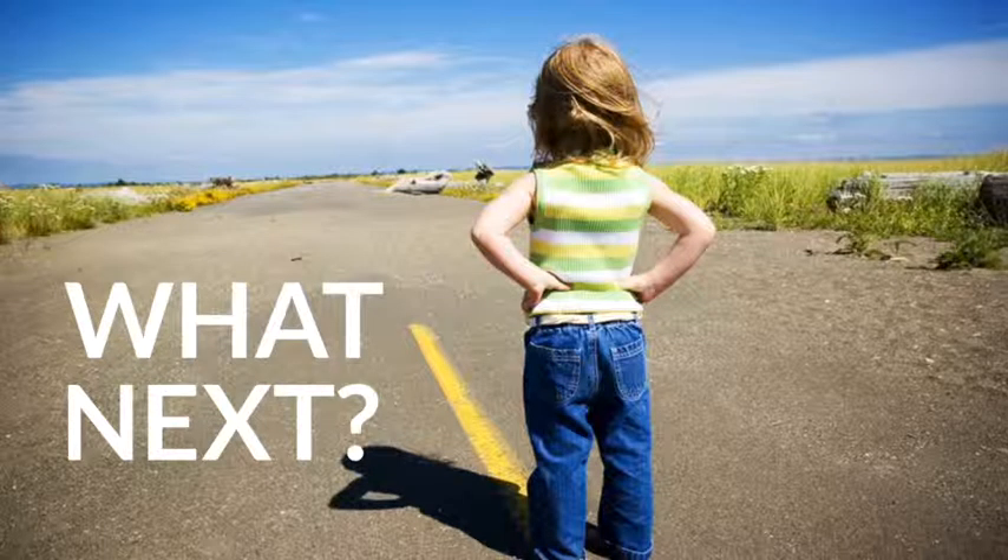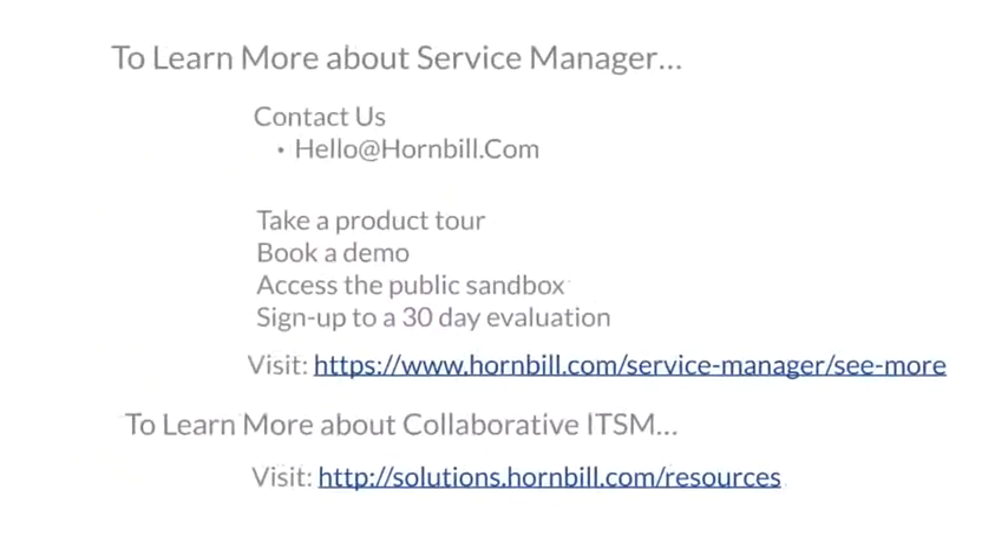If you like what you've seen today, we'd love to speak to you. Feel free to get in touch, contact us at hello@hornbill.com, take a product tour, or visit the website to see more of what we have to offer. We hope to speak to you soon.